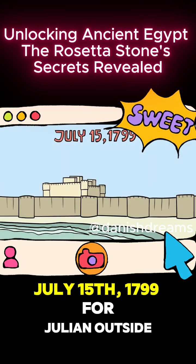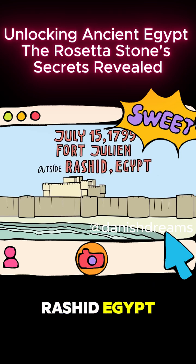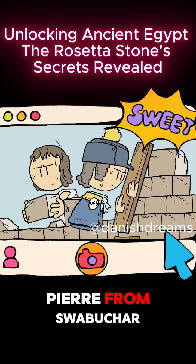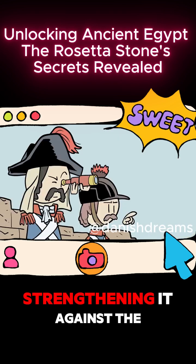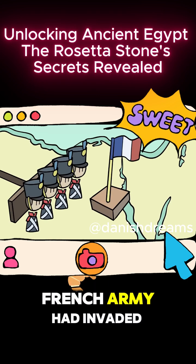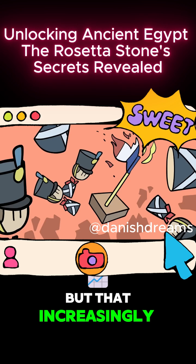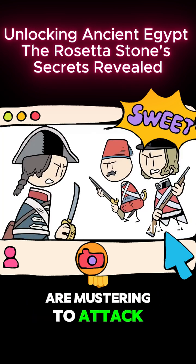July 15th, 1799, Fort Julien, outside Rashid, Egypt. Nearly 2,000 years later, French military engineer Pierre-François Bouchard is repairing the defenses of an Arab fort, strengthening it against the Ottoman fleet expected to arrive within days. A year ago, the French army had invaded Egypt and attempted to set up a colony, but that increasingly looked doomed to failure.